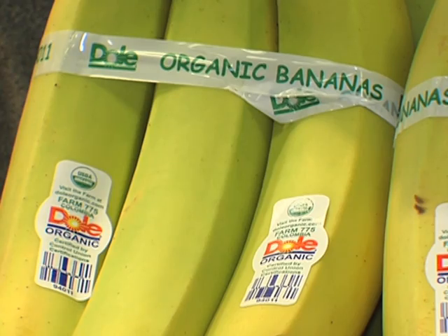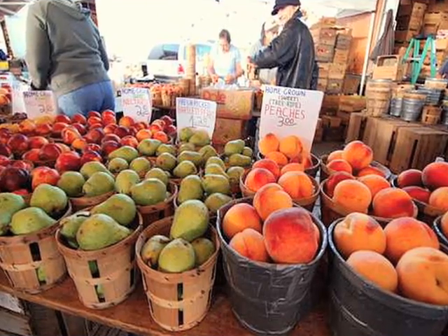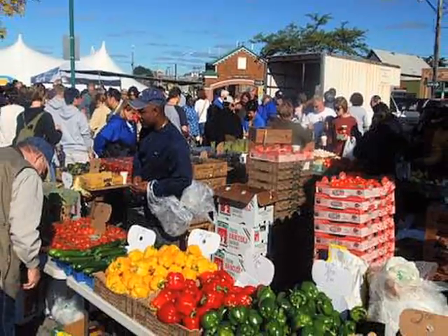One of the easiest ways to shop local is to purchase fresh fruits and vegetables when they are in season in your area. Farmers' markets are a great resource during the warmer months of the year.